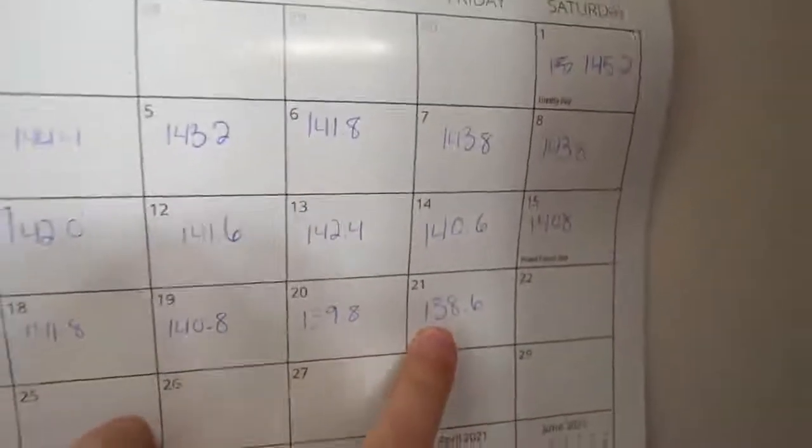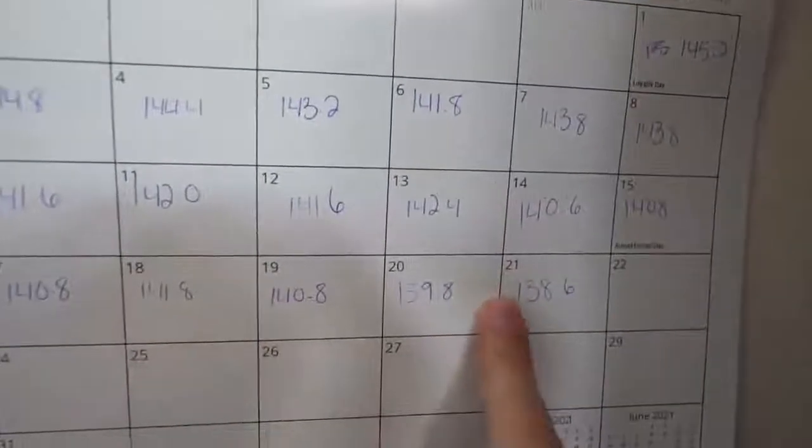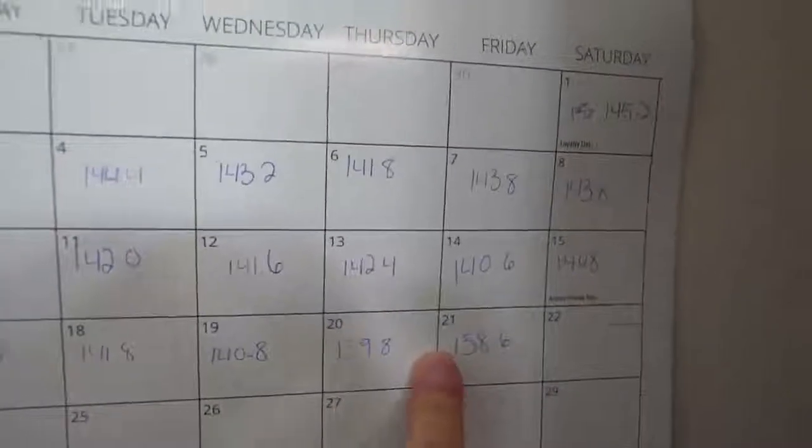I wanted to update you on my new low weigh-in this morning before I end the video. I'm officially 10 pounds down, which is originally what I said I wanted to lose. From last week to this week I've lost two pounds, which is right on schedule. I started at 148 pounds and I'm now 138. I might lose one to two more pounds before Hawaii. I'm excited that I reached my goal — I feel a lot smaller. Thank you so much for following along. Remember to hit the like button, subscribe, and I'll see you guys in the next video. Bye!